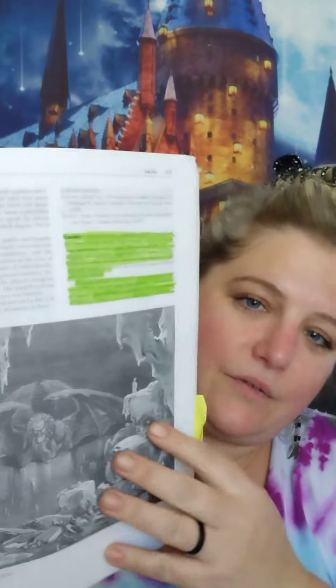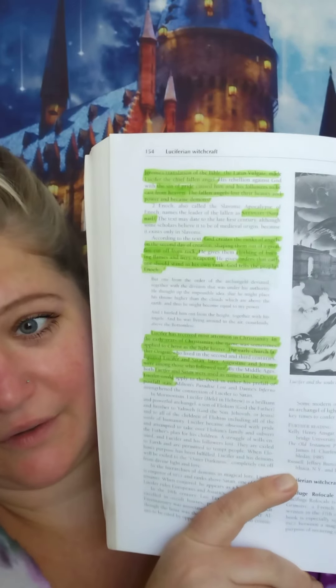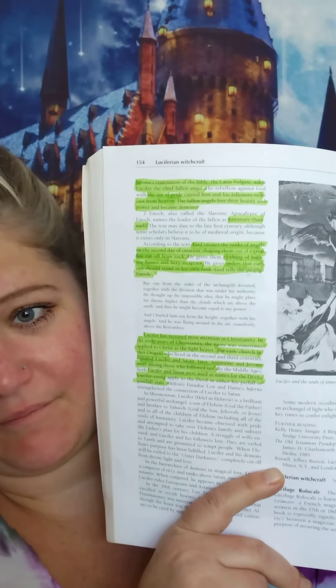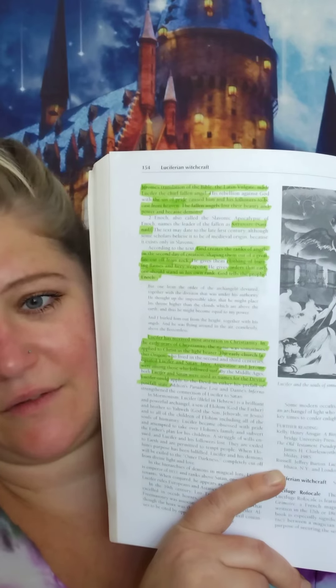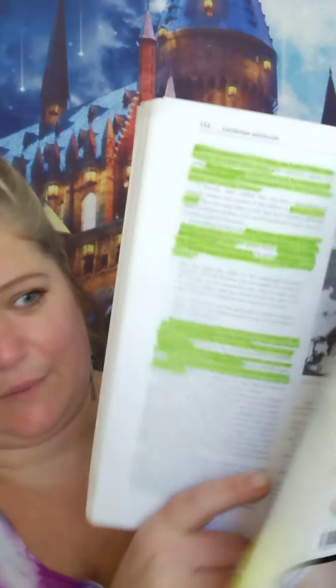They have the section highlighted about Lucifer. I'm just curious to see what they have to say because the Bible doesn't say much about Lucifer — there are all these kinds of doctrines about him. The Bible has one line about Lucifer and people have really created this whole doctrine around him, but I was just curious to see what this book had to say about it.